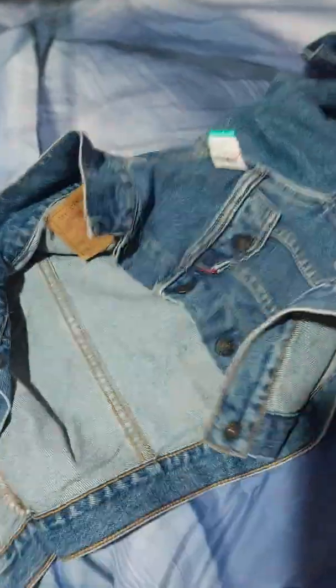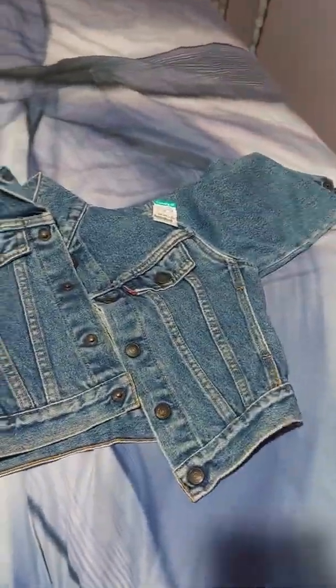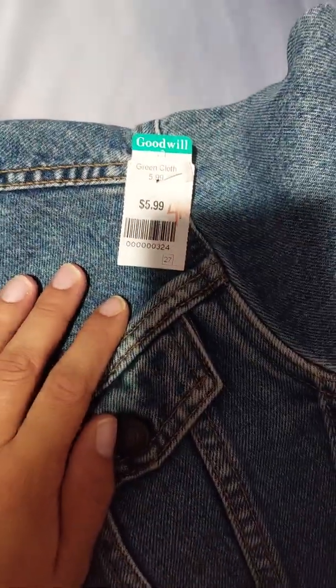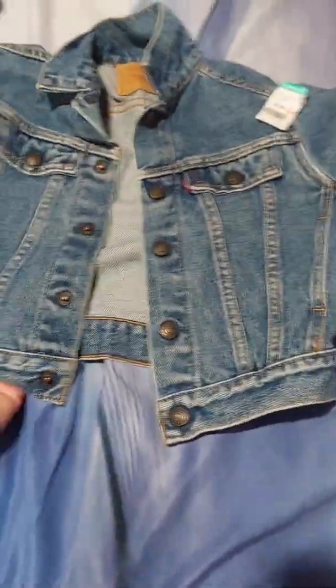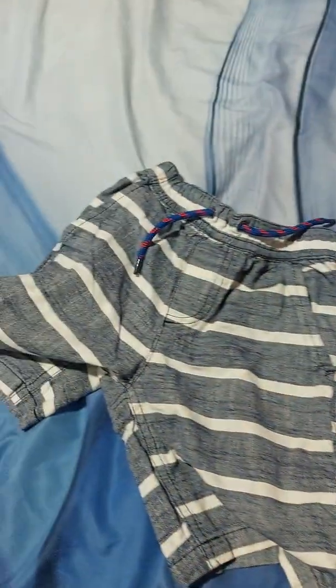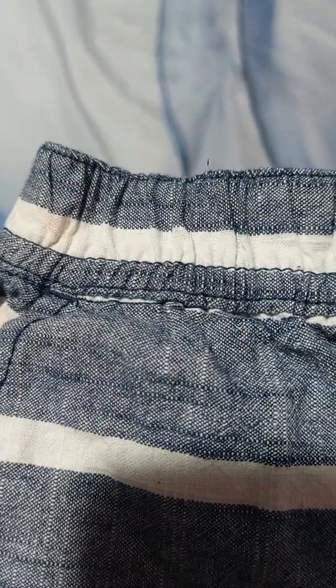Moving on to what I got my son — I found this really nice Levi's jacket, I think it's vintage. It is a size 4, I paid $5.99 for it, it doesn't have any stains on it. I look forward to putting him in it. It's crazy how fast kids grow — he's only one and he's already in like 2T and going into 3T. I did notice this has a little small stain but that's okay.